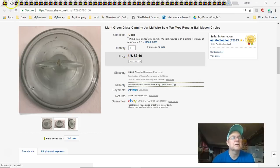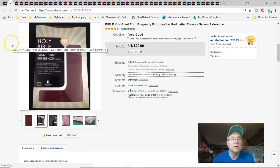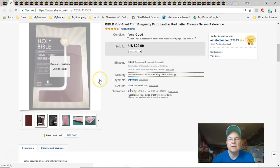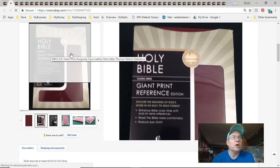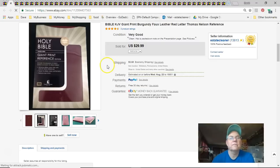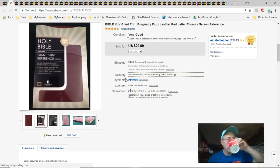Next is a giant print Bible. I paid a buck, listed it August 16th 2016 — two years ago — and sold it July 15th for $24 plus shipping. I thought it would sell a lot faster; there were other ones comparatively priced.